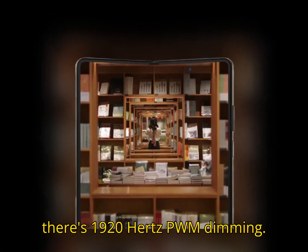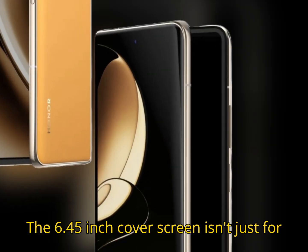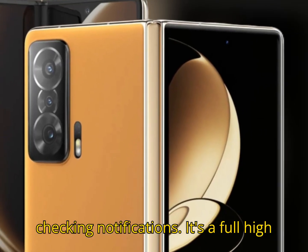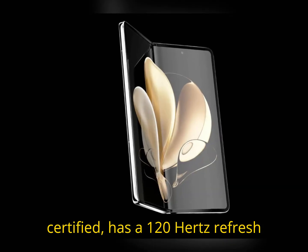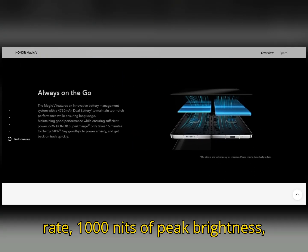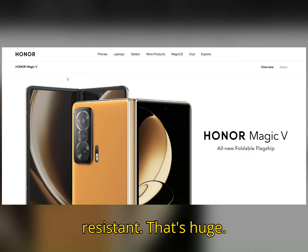There's also 1920Hz PWM dimming, so eye strain? Not today. The 6.45-inch cover screen isn't just for checking notifications — it's a full, high-quality display on its own. It's OLED, HDR10+ certified, has a 120Hz refresh rate, 1,000 nits of peak brightness, and uses polycurved nano-crystalline glass that's up to 5x more drop-resistant. That's huge.